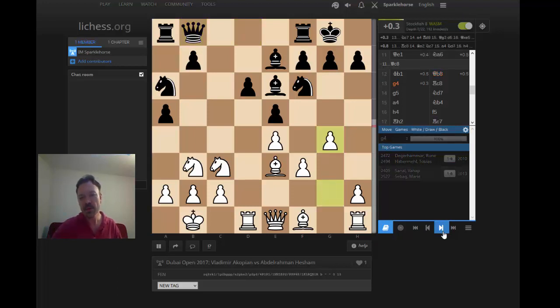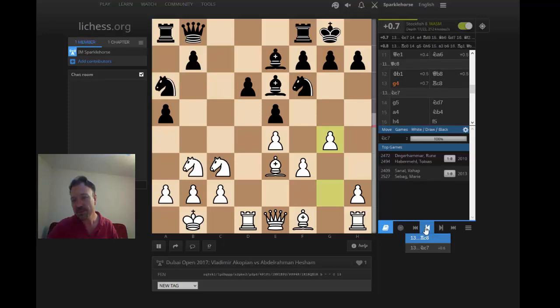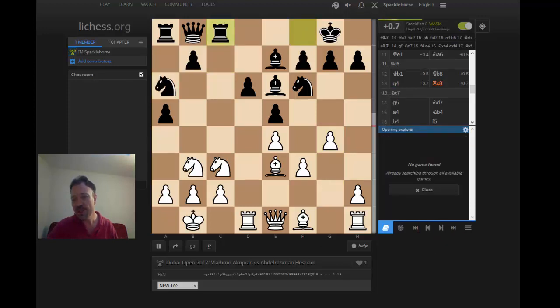G4 — here we go, Akopian knows what he's doing. Black doesn't have a4, doesn't have b5. In the previous games black played Nc7 aiming for b5 or a4 — that makes a lot of sense. But instead black played Rc8, which doesn't actually actively stop white's plan, which is to get control of the d5 square. Black doesn't have an exchange sacrifice on c3 like in some Sicilians, and I'm not really sure Rc8 was necessarily the best.